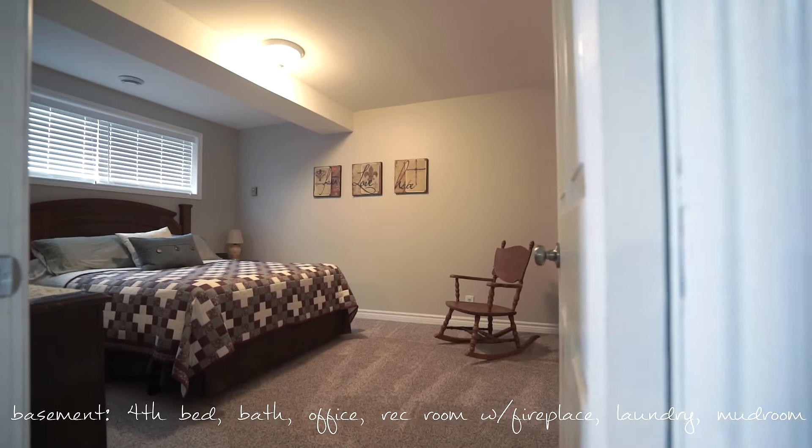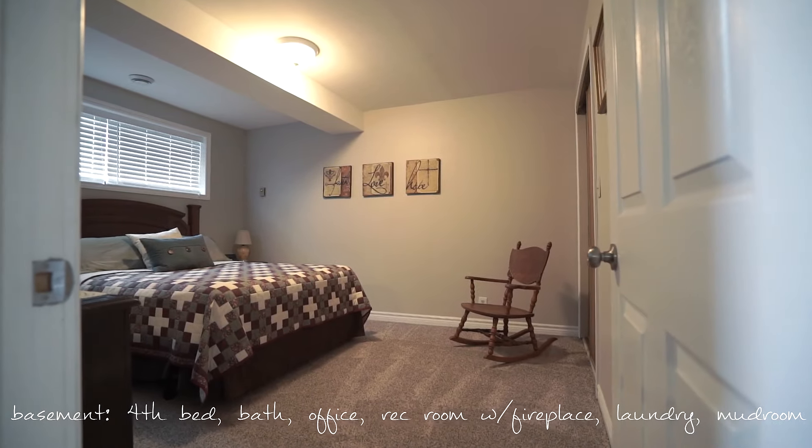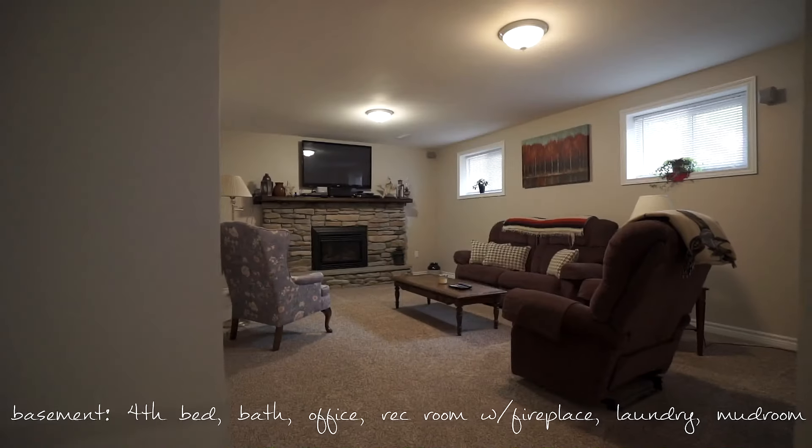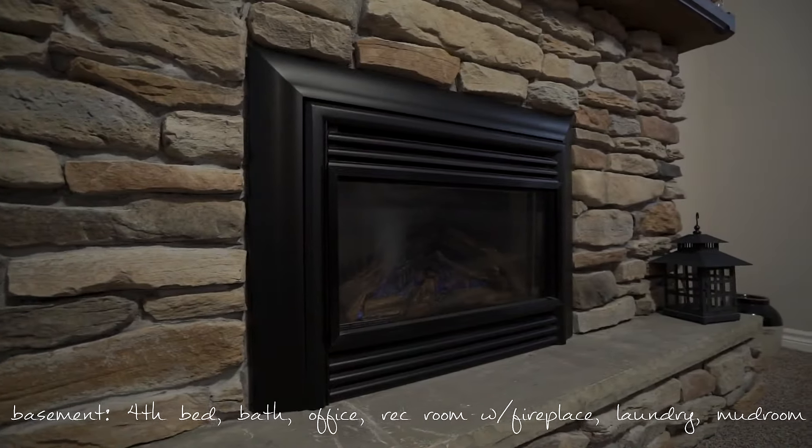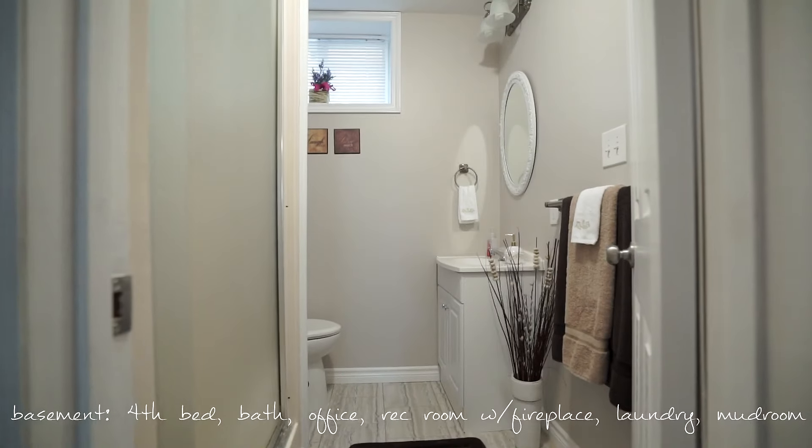Downstairs you'll feel the plush new carpet in the fourth bedroom and rec room. The gas fireplace is the focal point of this space. A full bathroom, den, and mudroom finish off the lower level.